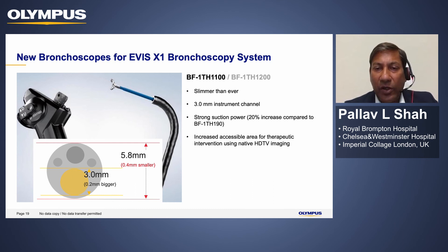The new interventional scope has been shrunk by 0.4 millimeters — the previous interventional scope was 6.2 millimeters whereas this one is now 5.8 millimeters — allowing us to go slightly deeper into the segmental anatomy. This was achieved while actually increasing the instrument channel size to 3 millimeters, and this 0.2 millimeter increase equates to a 20% increase in suction capability. This means I can perform interventional procedures with high bleeding risk knowing I have good suction, and can remove secretions and debris more easily. Olympus have managed to deliver what seemingly was not possible.